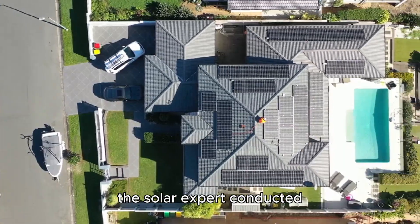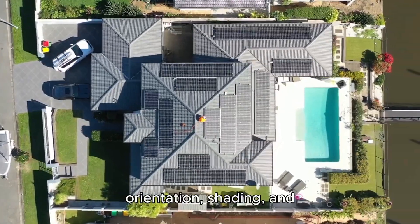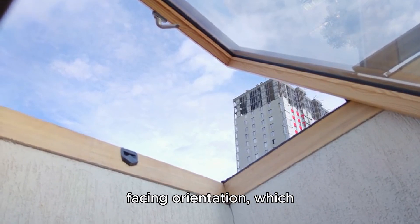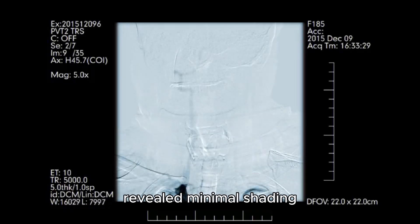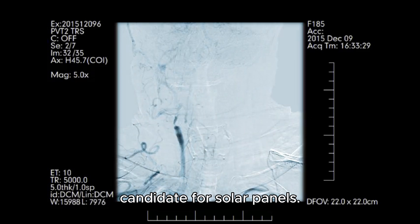He contacted a reputable solar installation company and scheduled a consultation to assess his home's suitability for solar panels. During the consultation, the solar expert conducted a thorough assessment of Mr. DIY's roof orientation, shading, and overall energy needs. The expert explained that his roof had an ideal south-facing orientation, which would maximize sunlight exposure throughout the day. The assessment also revealed minimal shading from nearby trees, making his home an excellent candidate for solar panels.